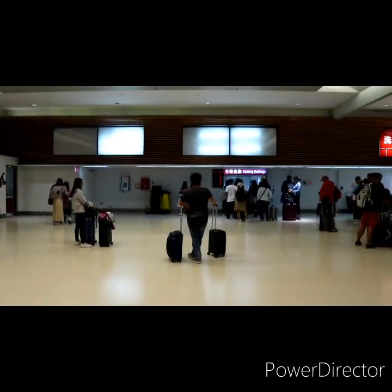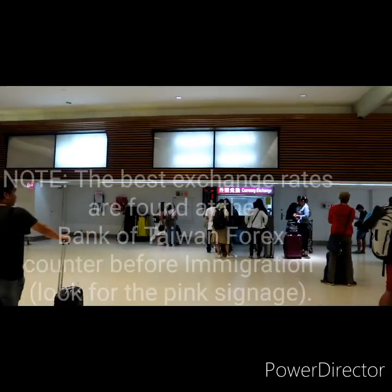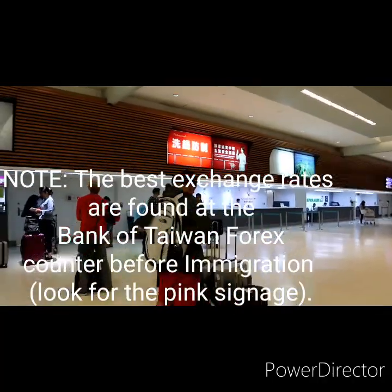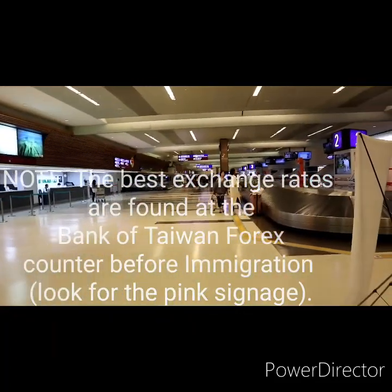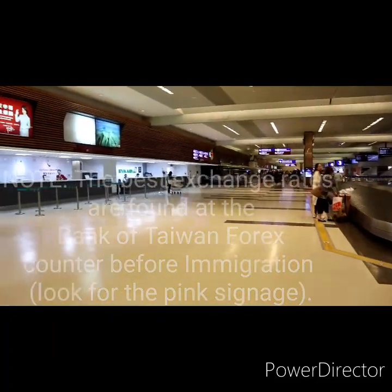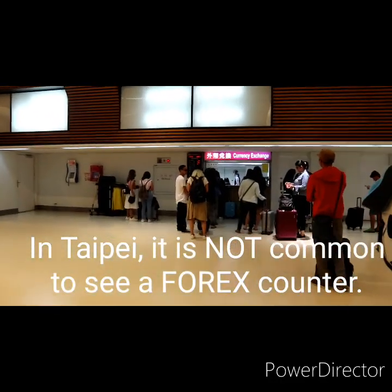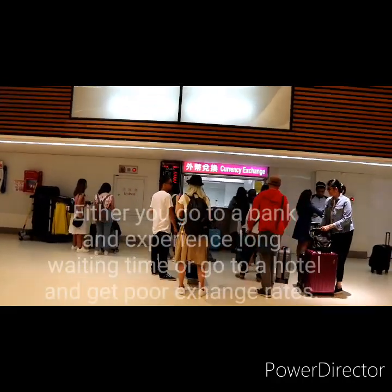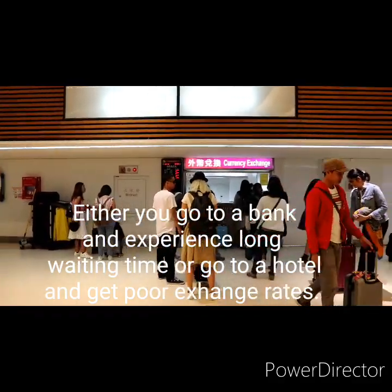We're ready and we can exchange currency here at the airport. Usually what we do is exchange at Zarina before going to our destination. But for Taipei, they say foreign currency exchanges in the city are rare. You'd have to go to a bank or a hotel. So we're just exchanging here at the airport.